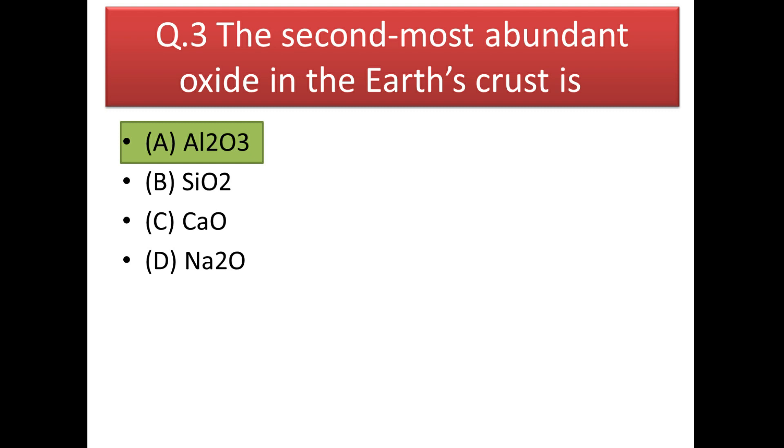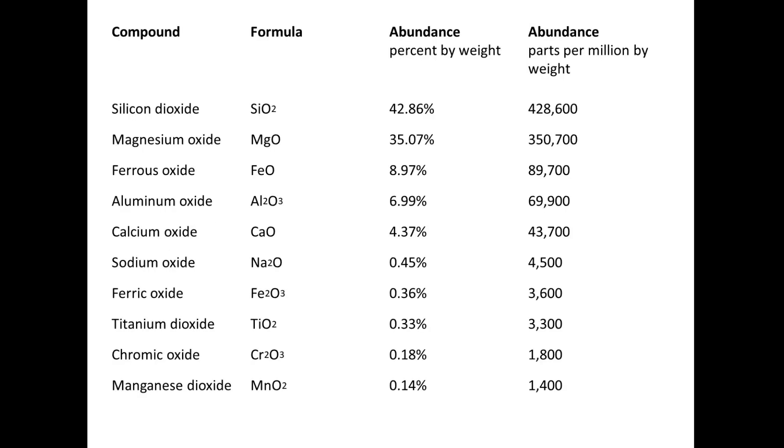Next question: the second most abundant oxide in the Earth's crust is Al₂O₃. A list of oxides by crustal abundance shows SiO₂ first, then MgO and FeO (not in the options), and next comes Al₂O₃, so our answer is Al₂O₃.